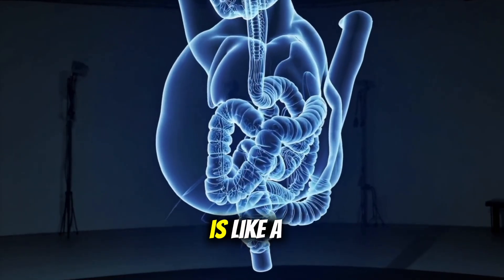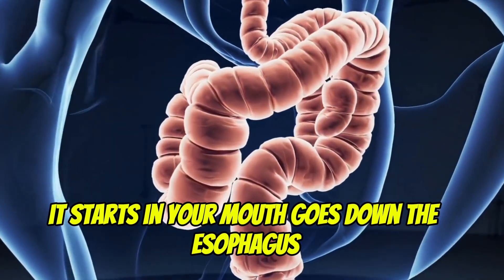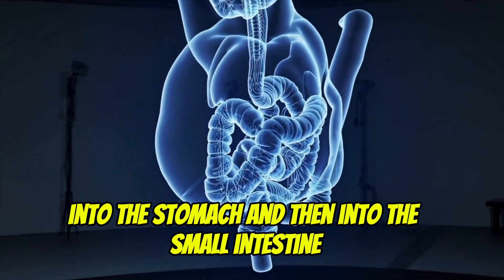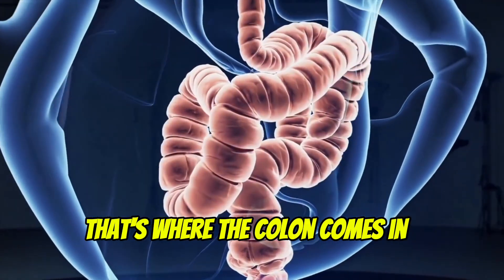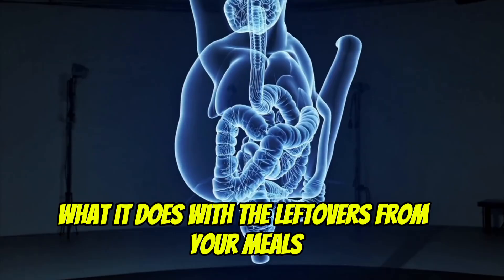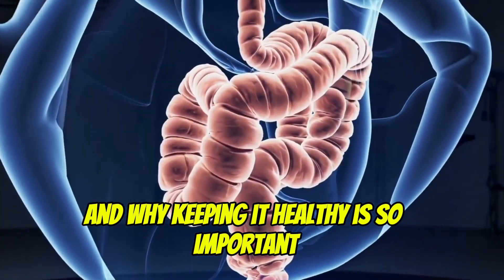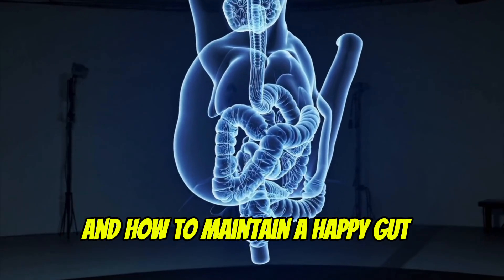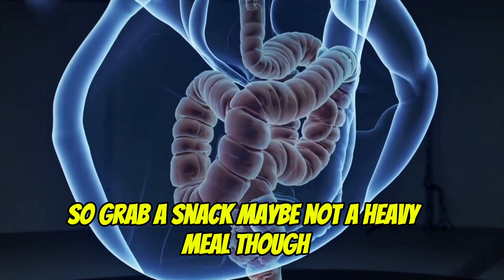The digestive system is like a long, twisty road that food travels through. It starts in your mouth, goes down the esophagus, into the stomach, and then into the small intestine. But what happens after that? That's where the colon comes in. In this video, we'll explore how the colon works, what it does with the leftovers from your meals, and why keeping it healthy is so important. We'll also touch on some common issues people face with their colon and how to maintain a happy gut. So, grab a snack — maybe not a heavy meal though — and let's get started.